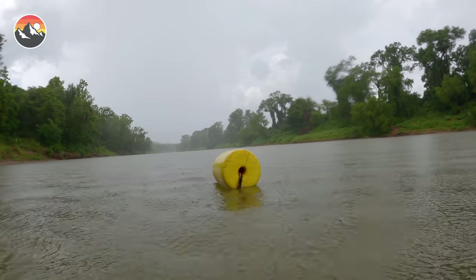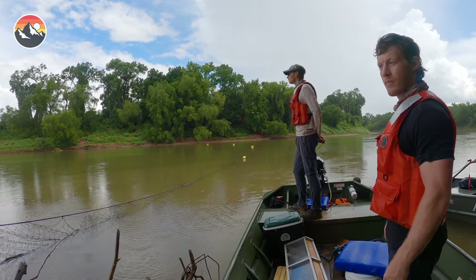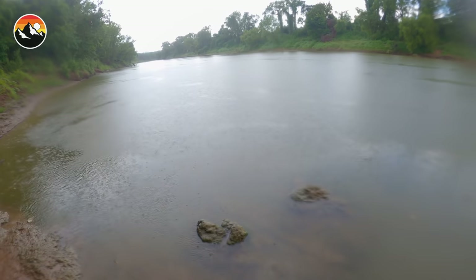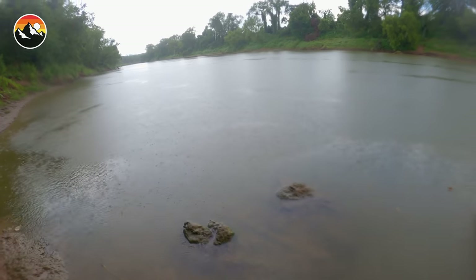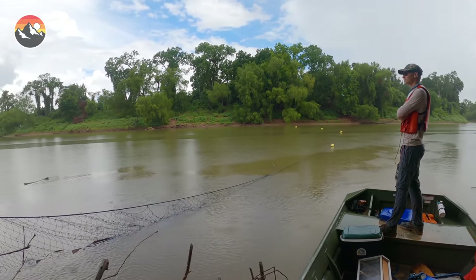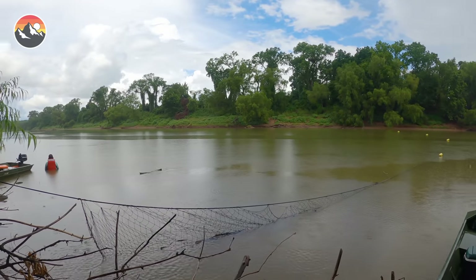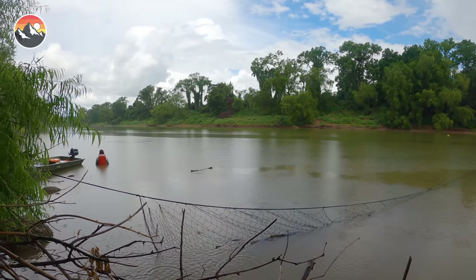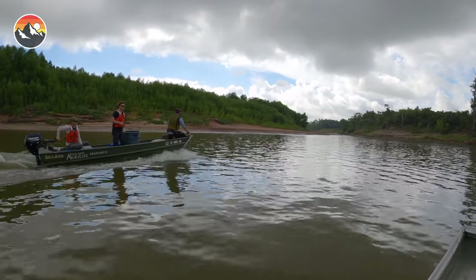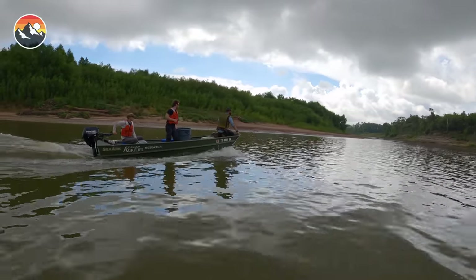During a torrential Texas downpour, the only thing you can do is sit and wait. There's a strange, eerie calm in the air and I feel like I experience the same feeling every time I'm about to encounter a very large animal. It feels very alligator gar-like out here right now. Eventually the rain let up, but with a more menacing storm creeping in on the radar, we decided to pull the nets and call it a day. That is when the magic happened.